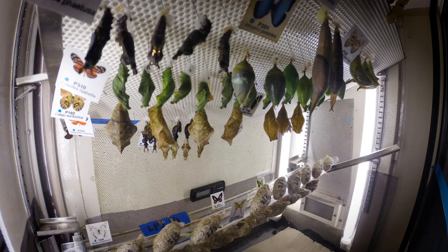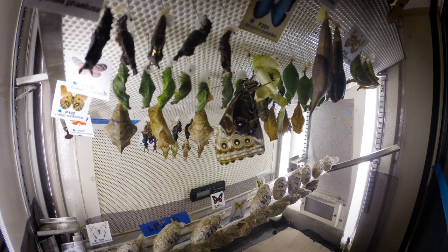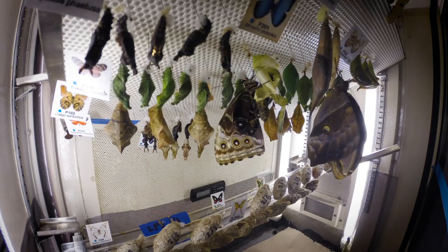Watching butterflies metamorphose is a really incredible process. Our butterfly emergence display gives our guests the opportunity to see both butterflies and moths emerging on display.